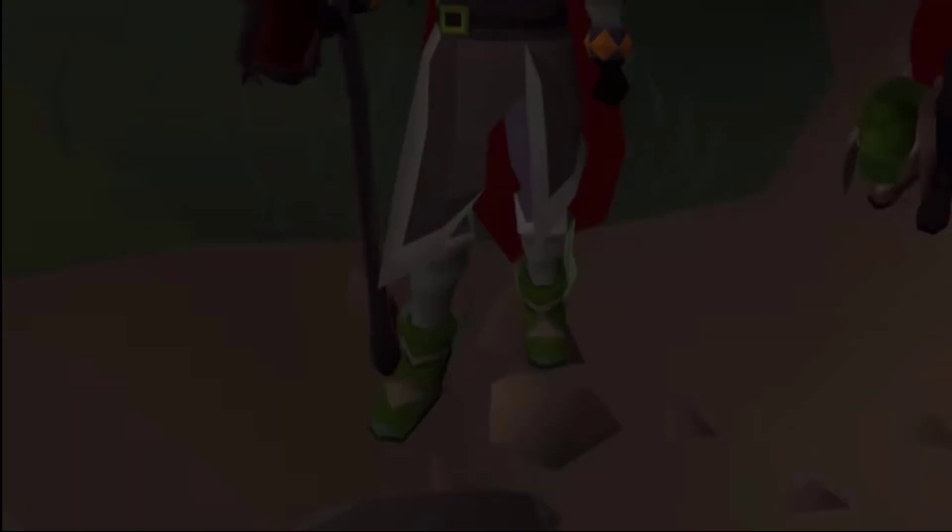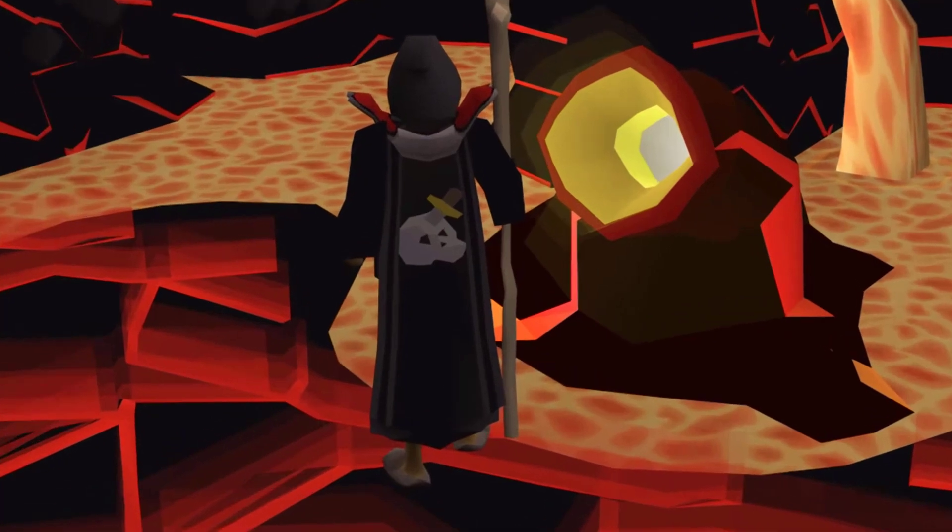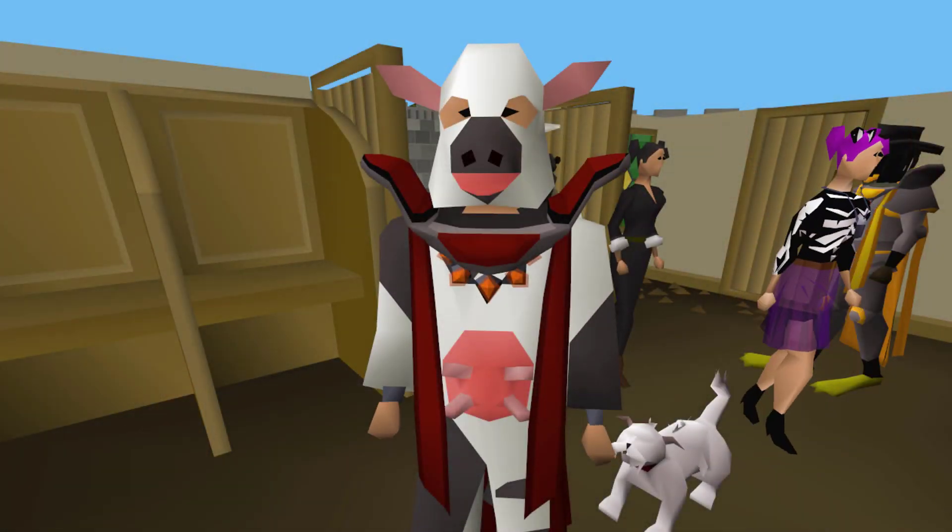Thank you NordVPN. Now, unlike the first video where I ordered the accounts from least rare to most rare, this time we're going from mundane to bizarre.